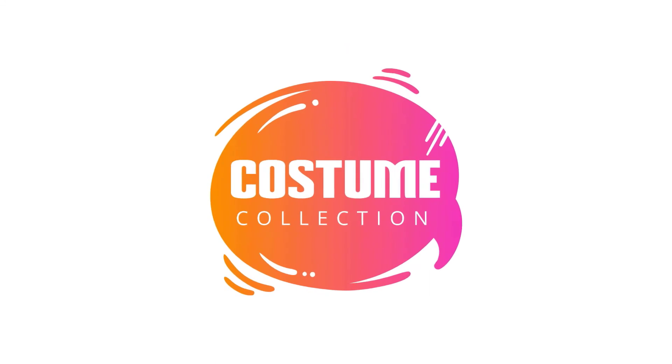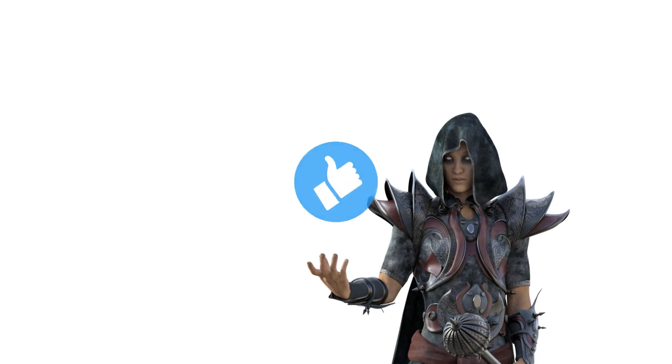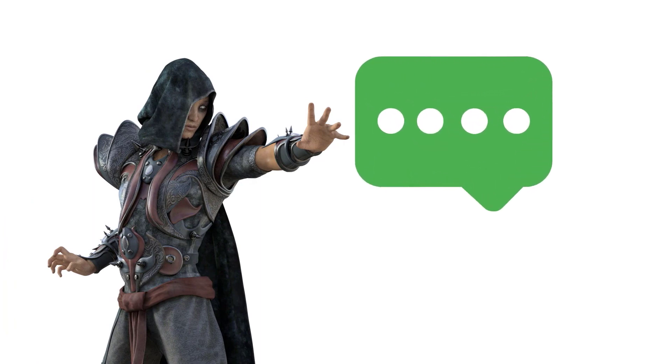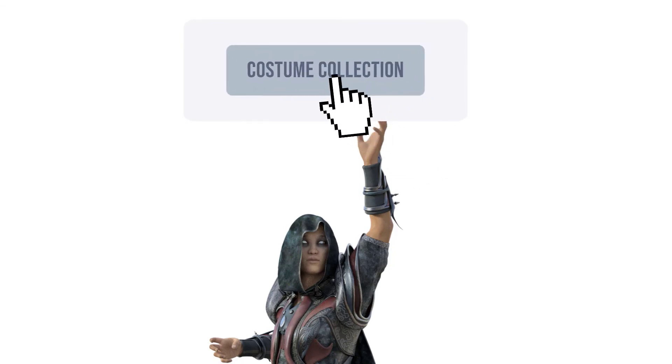Thanks a lot for watching this video till the end. Smash the like button to show your appreciation. Comment down your opinion, and subscribe to Costume Collection to see more such amazing videos.